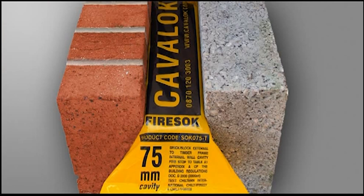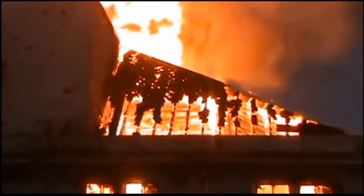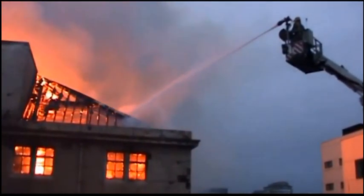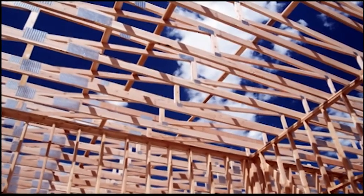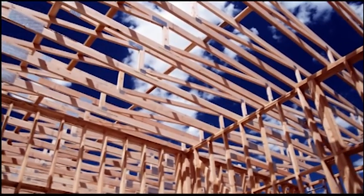Cavity barriers require special attention from building designers because they are usually hidden once installed and are therefore sometimes impossible to inspect after installation. Failure of cavity barrier systems have been implicated in a number of fires, particularly in timber framed buildings. In practice, a detailed check of all cavity barriers is all but impossible without invasive inspection.